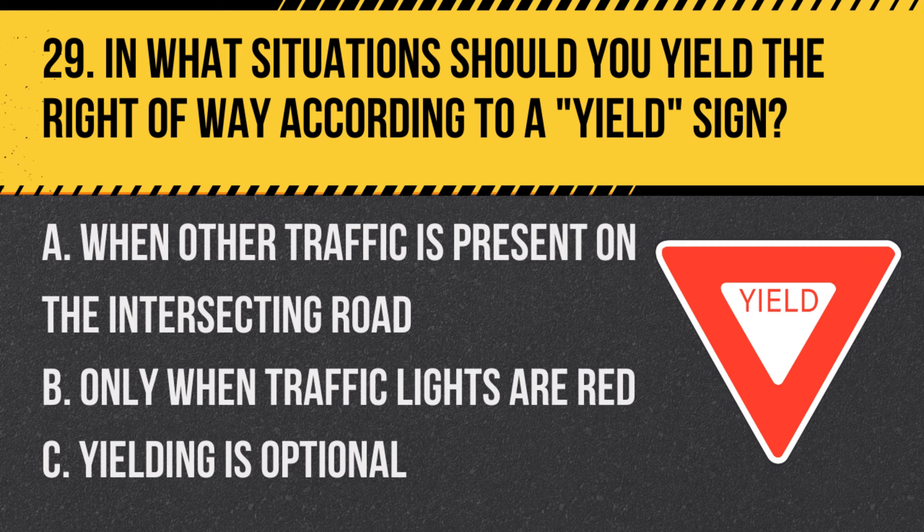Question 29: In what situations should you yield the right-of-way according to a yield sign? A. When other traffic is present on the intersecting road. B. Only when traffic lights are red. C. Yielding is optional. Answer: A. When other traffic is present on the intersecting road. A yield sign requires giving way to other traffic.